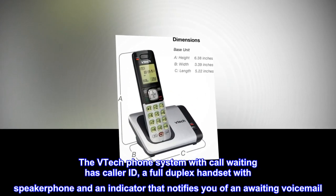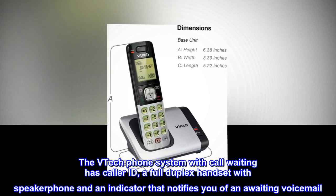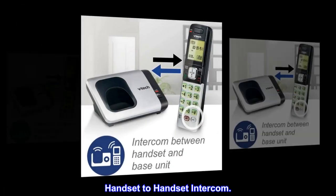The VTEC phone system with call waiting has caller ID, a full duplex handset with speakerphone, and an indicator that notifies you of an awaiting voicemail. It also features handset to handset intercom.